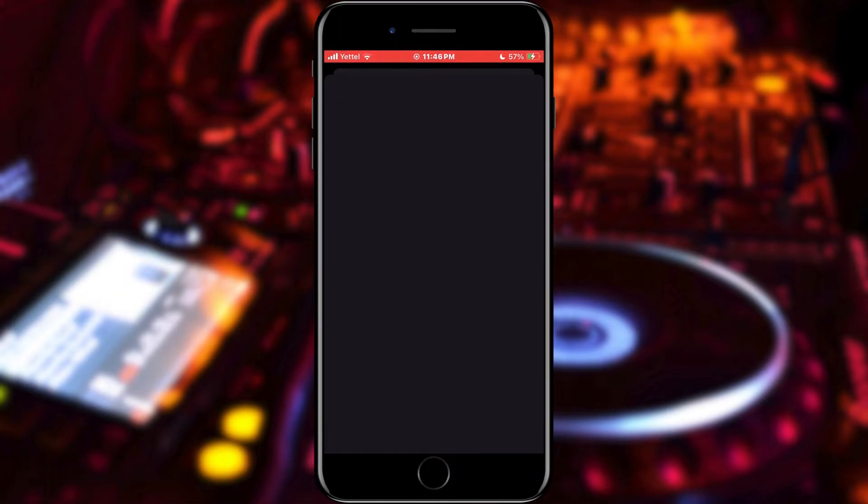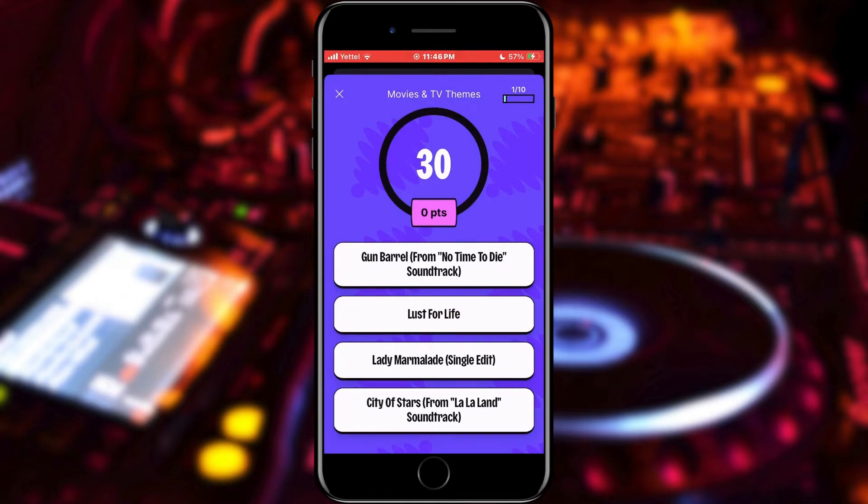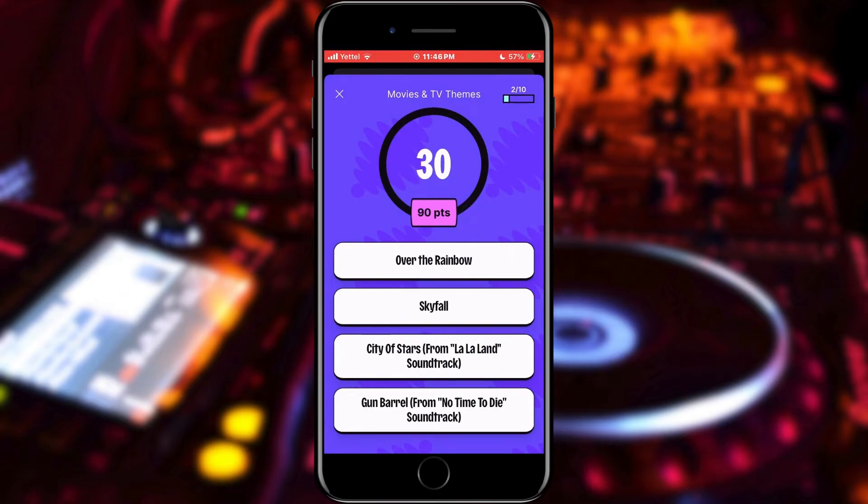Select the type of quiz you want to play and tap on it. You can play quizzes either alone or with other people. Choose the option you want, and now you can answer the questions while music plays in the background to help you when answering. And that is all.